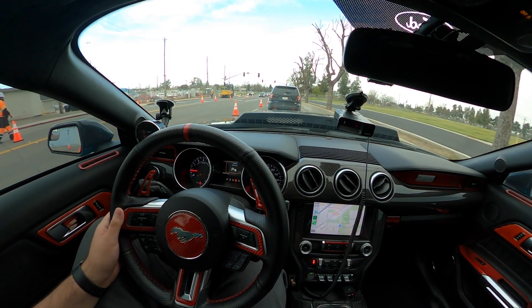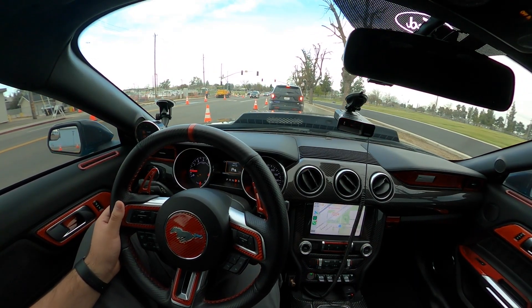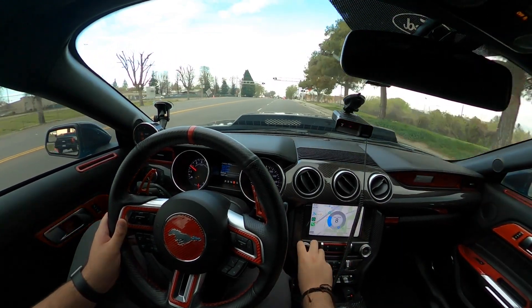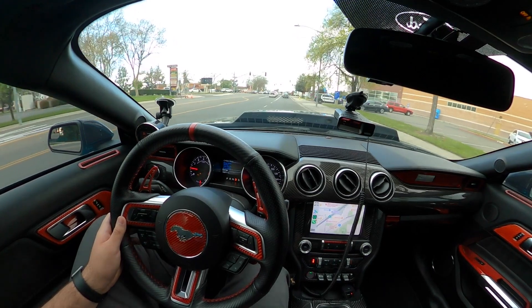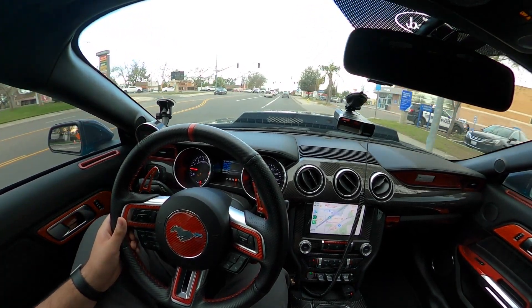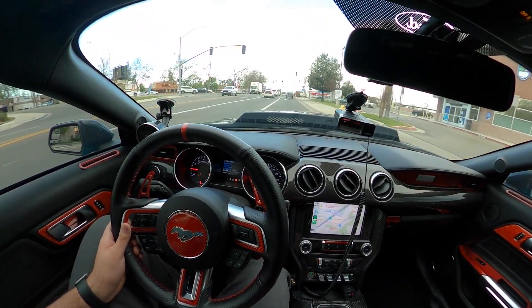Would it really be one of my videos if we didn't have a cop right in front of us? This time it's not me — I paused the camera for a second and he took off at the stop sign right there. Yeah, he got him.